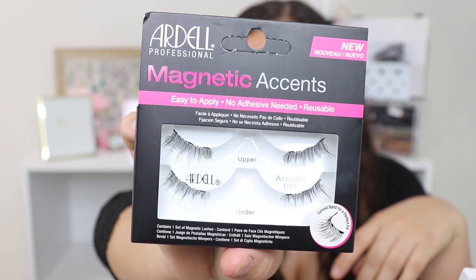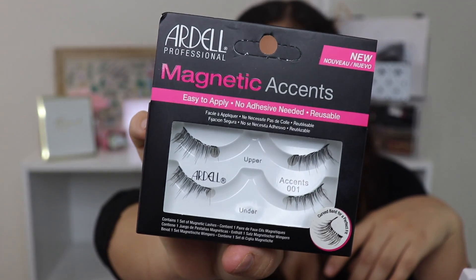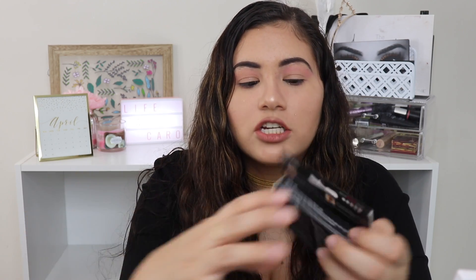The other product I purchased from Ulta is some lashes — these are the Ardell Professional Magnetic Accents. I've been wanting to try magnetic lashes for a while. These ones are just little accents, so you're supposed to put them more towards the outer corner of your eye. It's not a full lash that goes from inner corner to outer corner. I thought this might work well since I have smaller eyes and usually have to cut store lashes because they're too long.